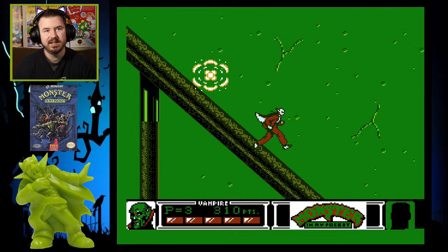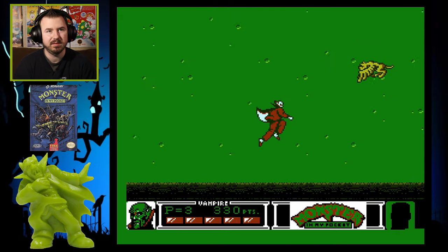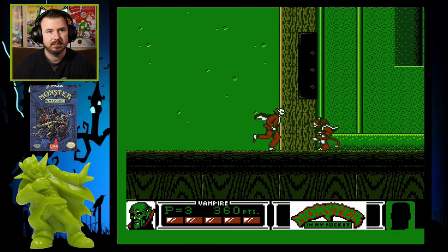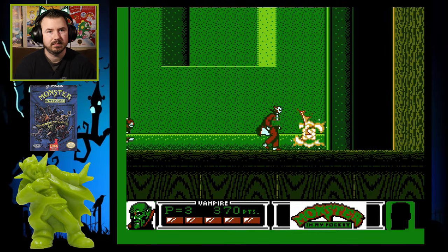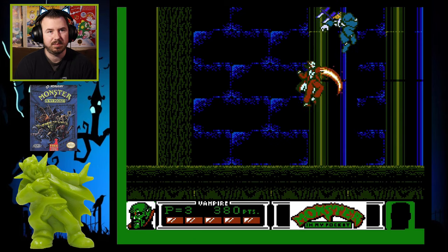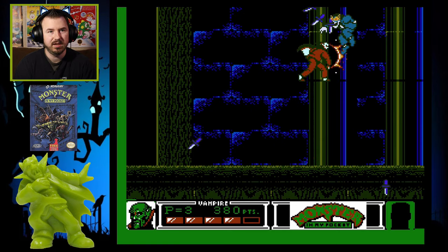When you run down the little railing, you run so fast that it makes you invincible and you can take out other monsters. I made it to the first boss — this is Spring-Heeled Jack. He jumps around because he's got his spring-heels.